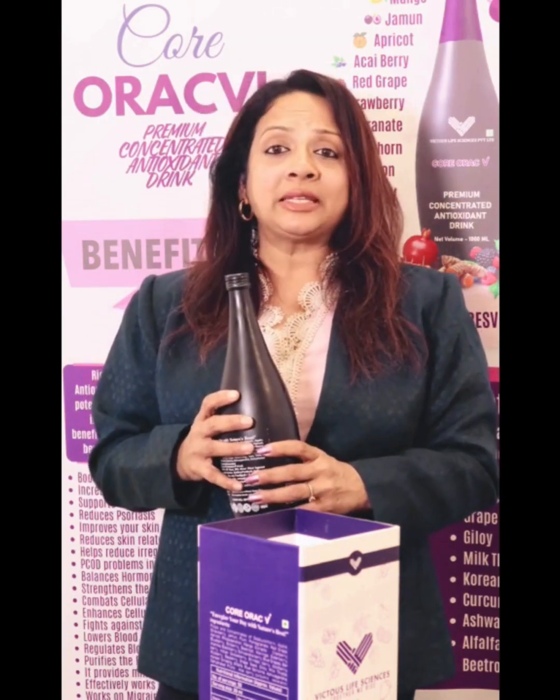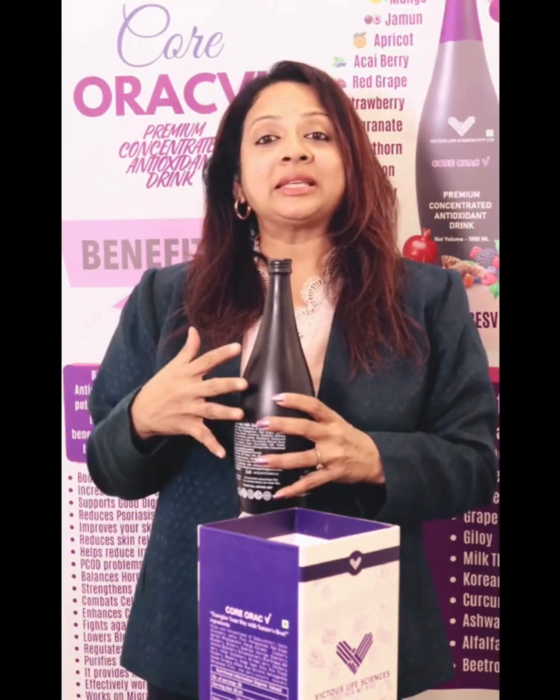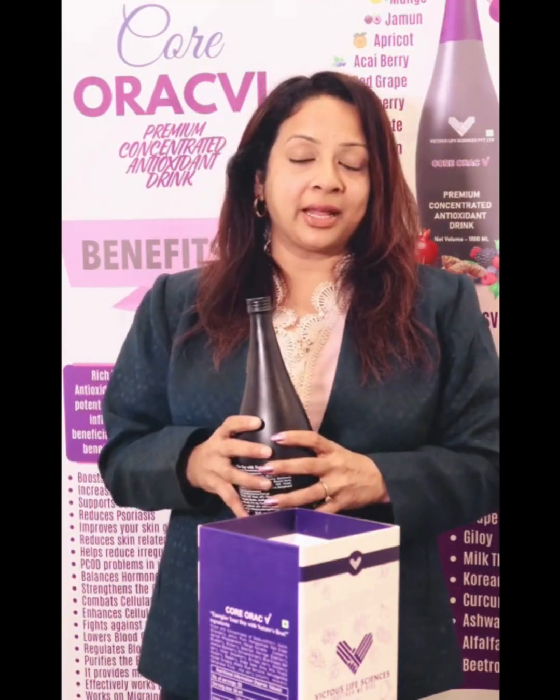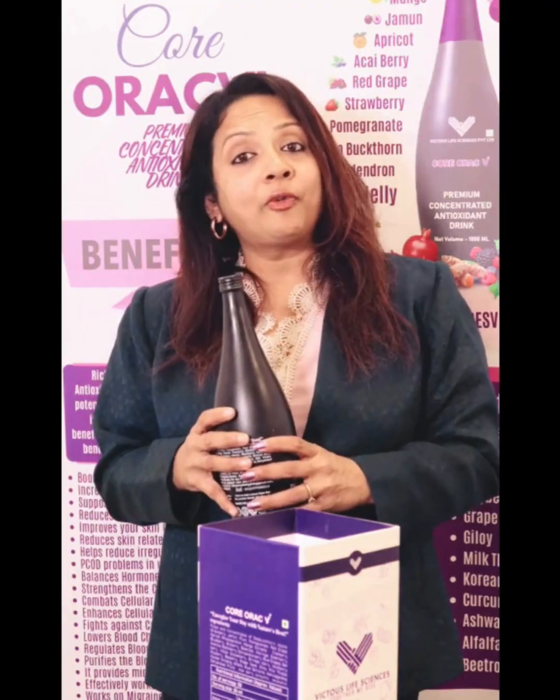We also add a blend of phyto extracts. In nutrition as a science, we believe in a synergistic reaction — when we combine these ingredients, we achieve better health benefits. These phyto extracts include royal jelly, which has been a superfood for a long time, along with giloy, ginseng, spirulina, and curcumin, all contributing to overall wellness.